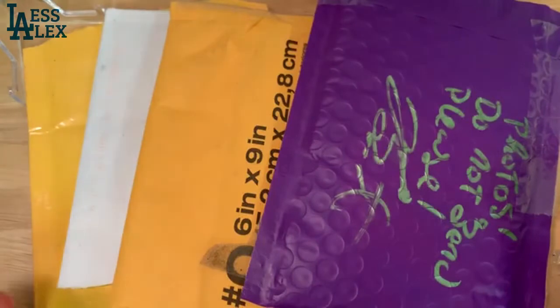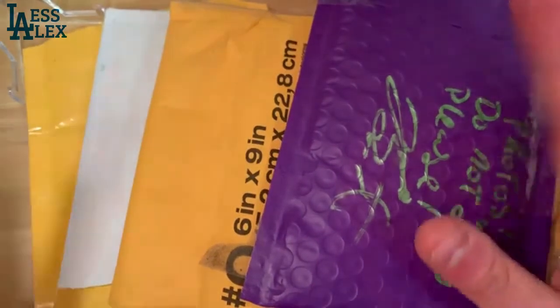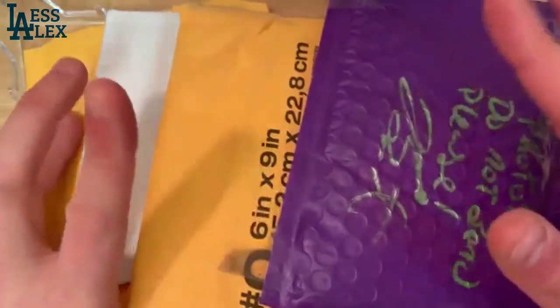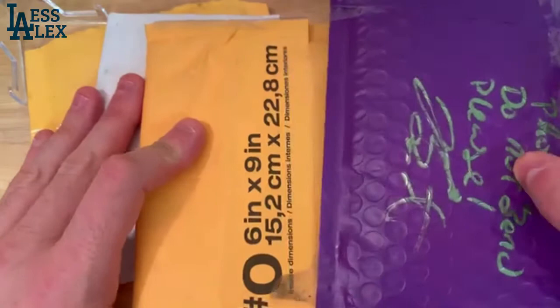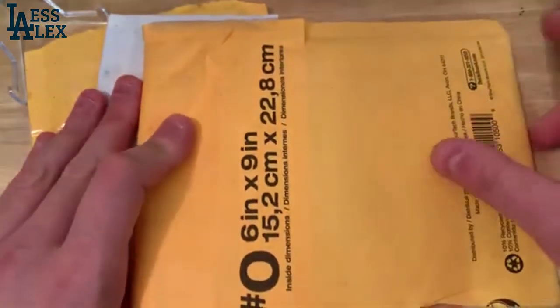What's up everybody? Welcome back to the channel. Les Alex here and today we have another mail day opening. This time I have four packages — one, two, three, and four. All baseball MLB packages. Really excited to show you what I got.